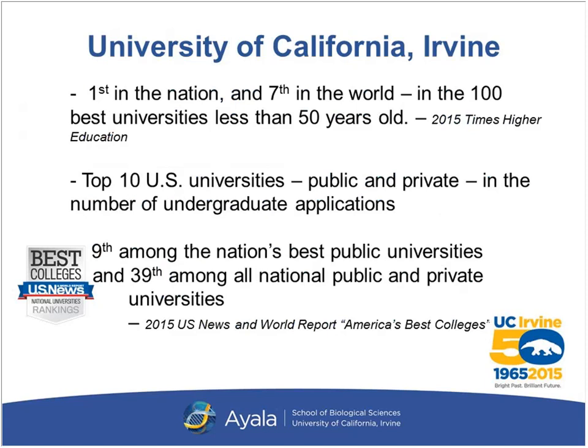For those not familiar with UC Irvine, let me give you an introduction about our wonderful school. We have a beautiful campus surrounding a 12.5-acre botanical garden, and our campus is constructed in a circular design so that you feel like you're in a community learning environment. We just celebrated our 50th anniversary. In 2015, we were ranked first in the nation and seventh in the world for the 100 best universities less than 50 years old.